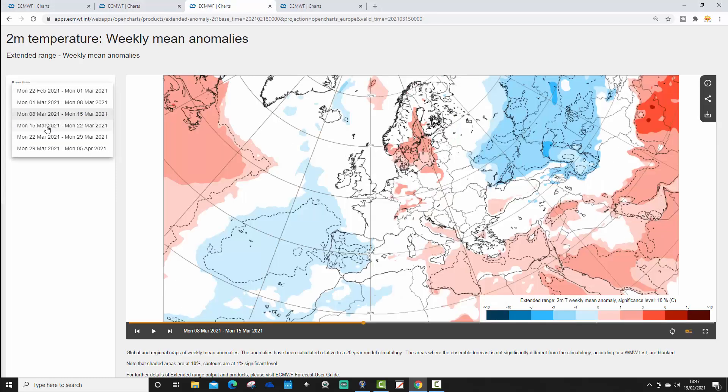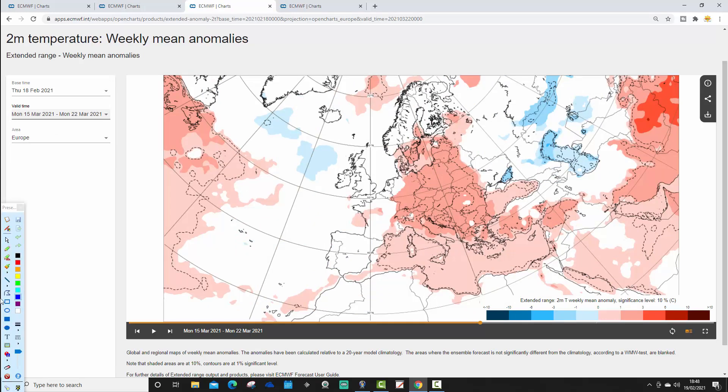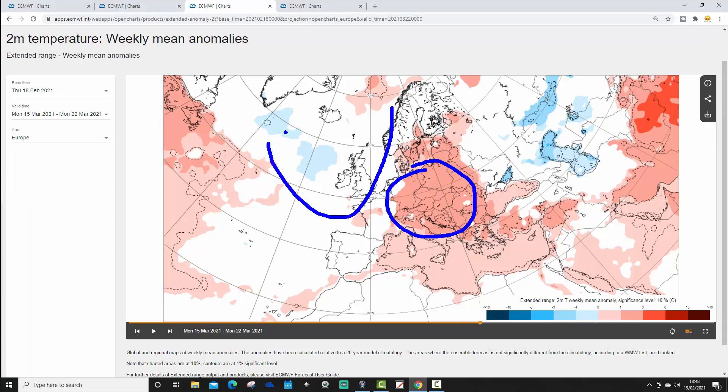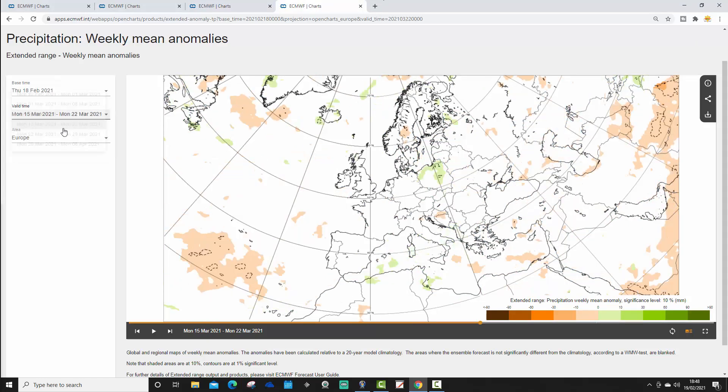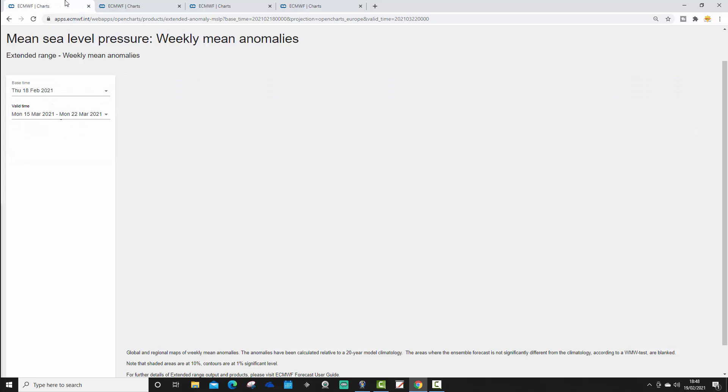The week four temperature anomaly shows no particular signal. It is quite a mild week for many central and western parts of Europe, but for the UK and Ireland we have no signal — temperatures are near average. There's no particular signal for precipitation either.